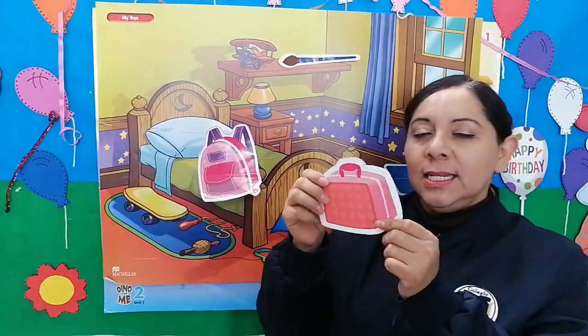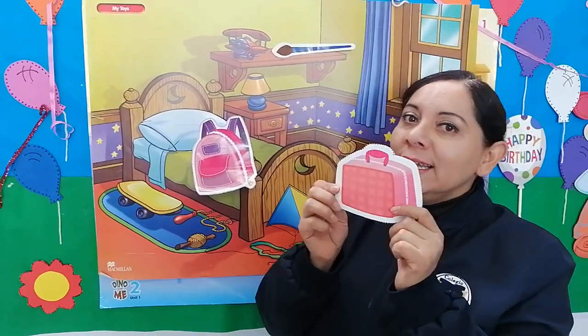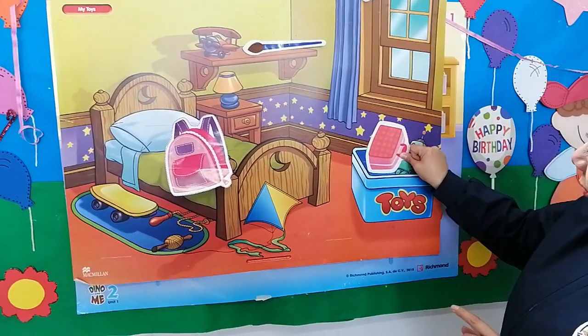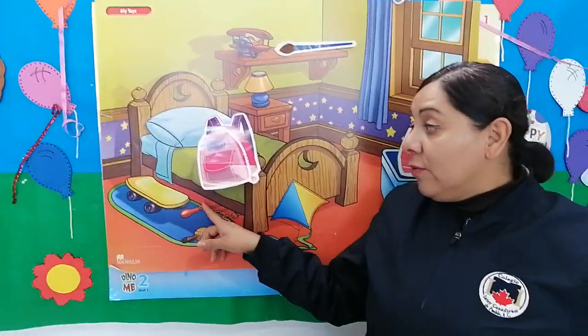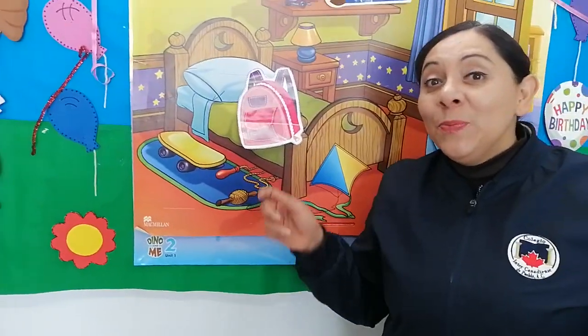Now, this is my lunch box. My lunch box is in the toy box, next to the robot. And don't forget, under my bed, I have my jumping rope.